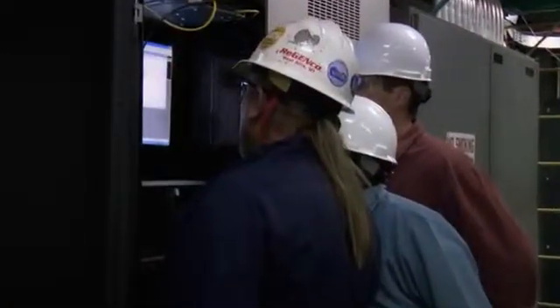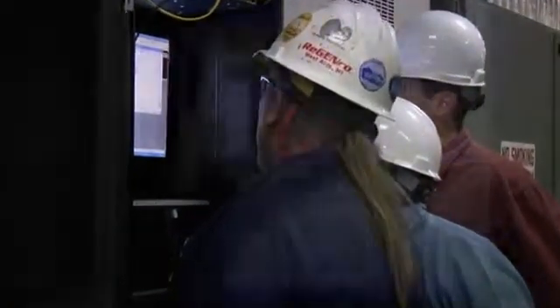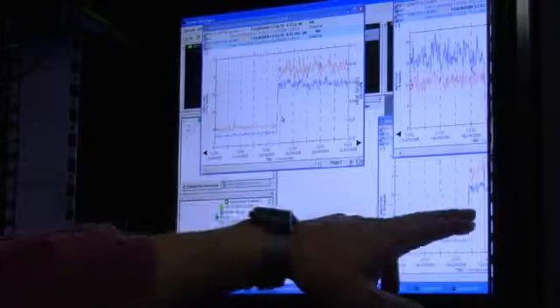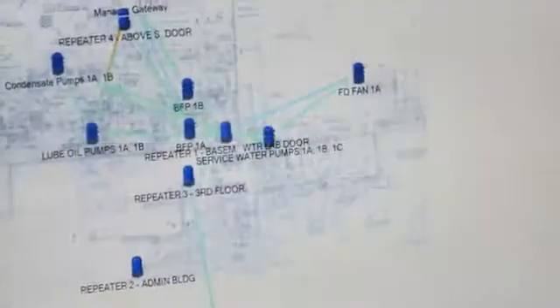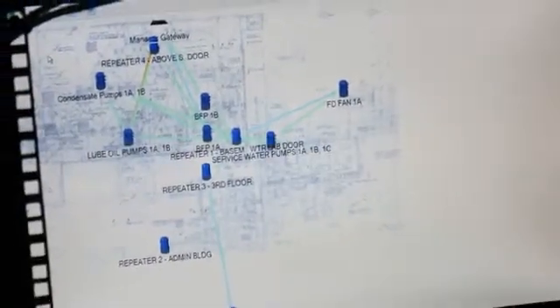With this system you're getting data all the time and you're going to have a record of that data forever, whereas with a portable monitoring system you get a record once a week or whenever you walk around and stick the probe on it. You can put as many data points as you want here — data every day, once a day, once an hour.